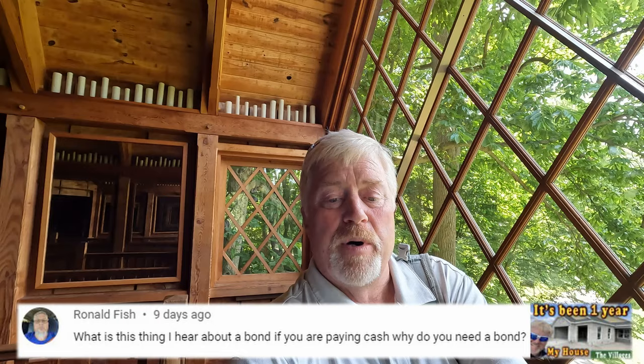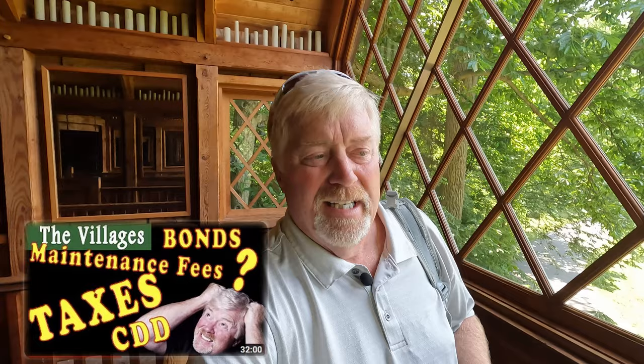Ronald writes: 'What is the thing I hear about a bond? If you're paying cash, why do you need a bond?' The easiest thing is to listen to the video I did on bonds. Bonds have nothing to do with cash — it has to do with the infrastructure. The builder needs to pay for construction or infrastructure somehow, and you're going to pay for it. It doesn't come free — it's just the way they do it in the CDD. I'll list that bond and taxes video down below. Please go watch it. Even if you live there, you should really understand how all that works.